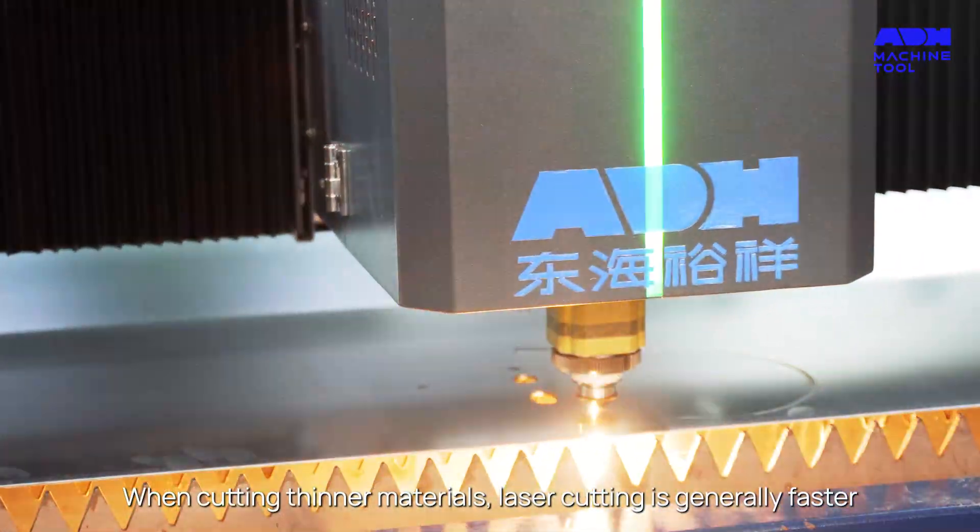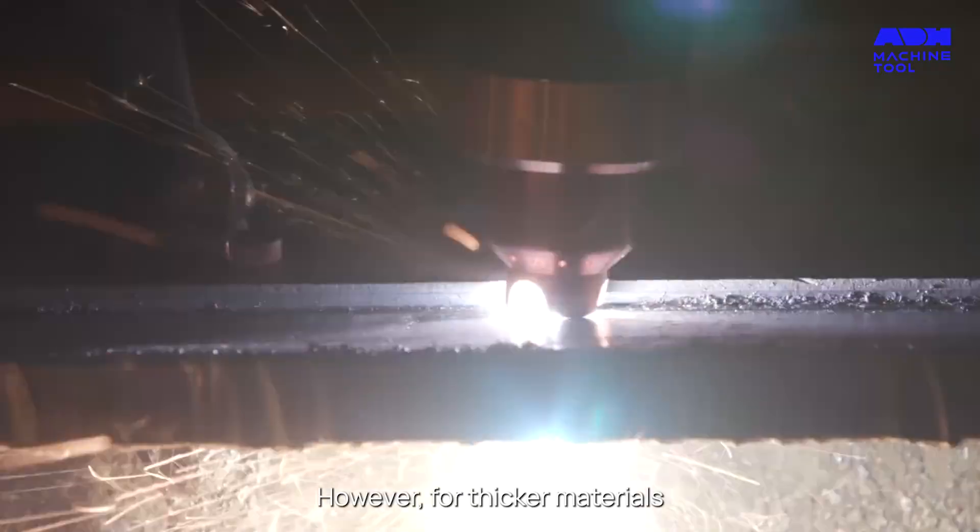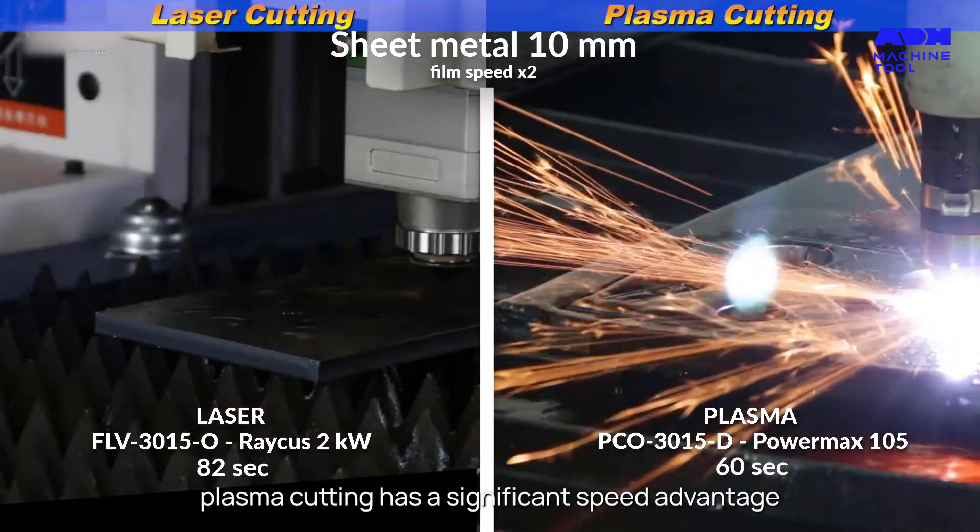When cutting thinner materials, laser cutting is generally faster. However, for thicker materials, plasma cutting has a significant speed advantage.